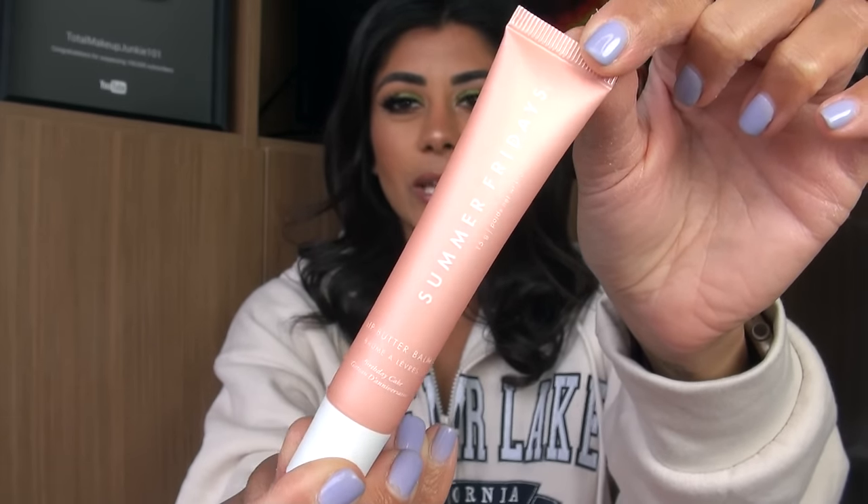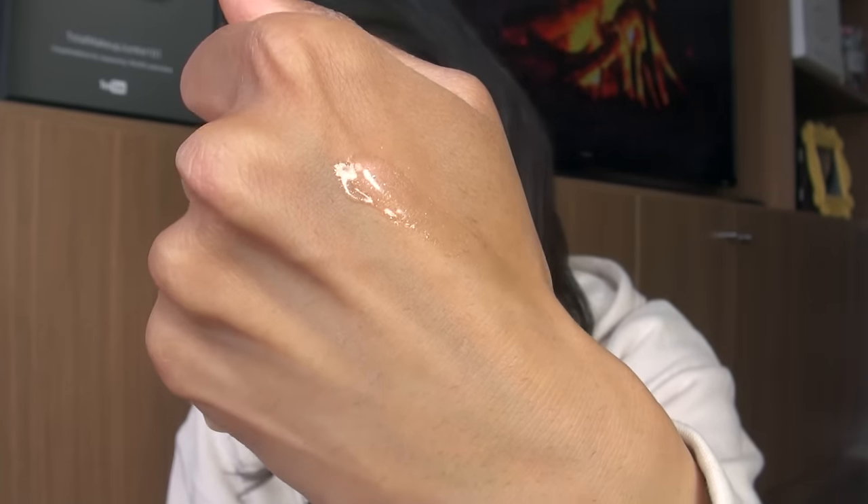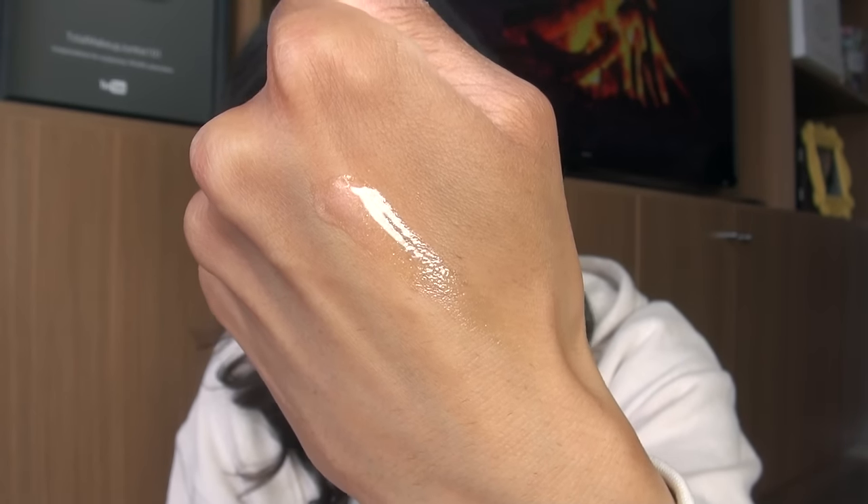Summer Fridays just came out with this scent in their lip butter balm — this is called Birthday Cake. It is a sheer, pretty much clear base with a really pretty micro-fine, almost frosty shimmer. Only if you super layer it up will you really be able to tell how frosty it is. It gives you a really pretty golden shimmery glow on the lips. This would be such a pretty item to layer over almost any lip liner or lipstick if you just want to add a gloss and a little bit of shimmer. This item is honestly one of my go-to's for a genuinely hydrating, genuinely good lip balm.